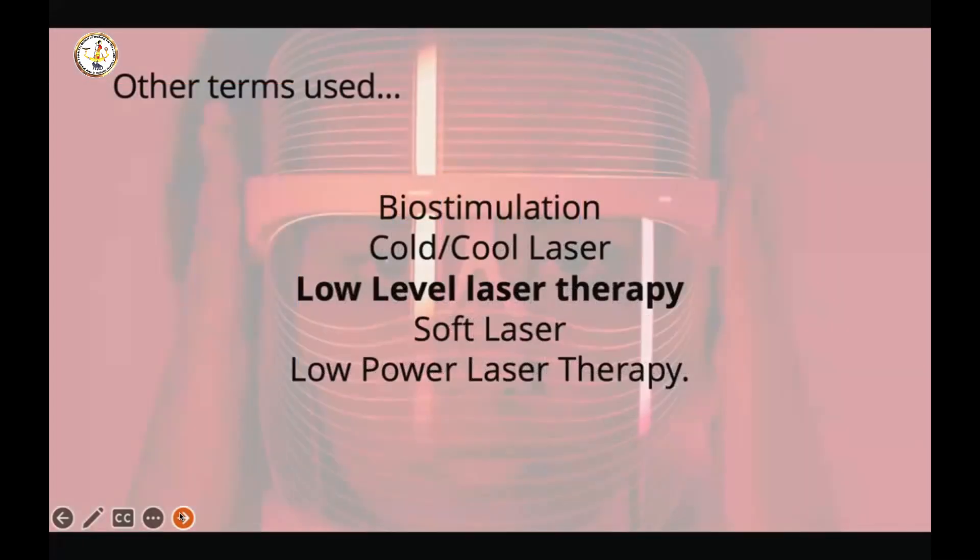The other terms we find for this are biostimulation, cold or cool laser. Low-level laser therapy seemed to be the term used for a very long time, but they felt this term belittled what they were actually achieving. They said there was low research and a low standard, which is why they opted for this new term, photobiomodulation.